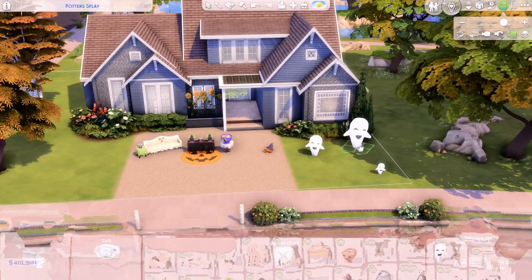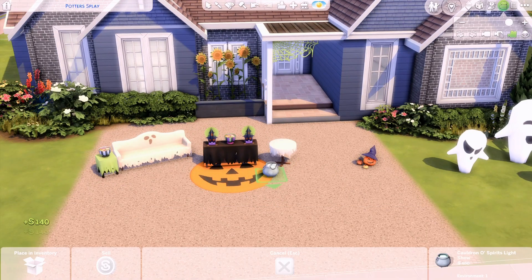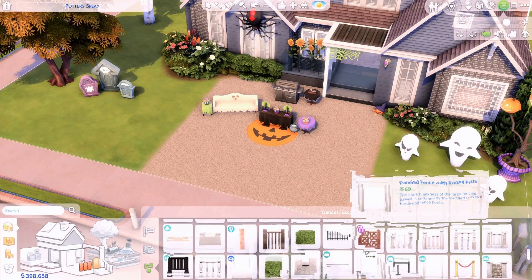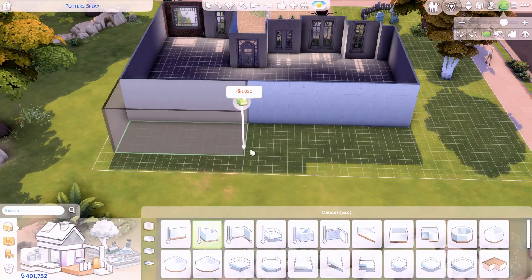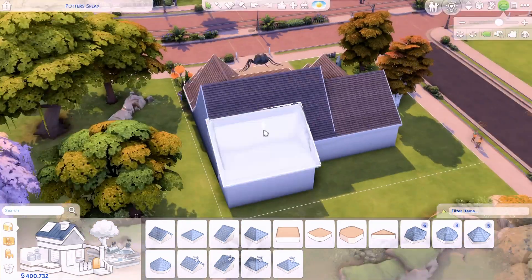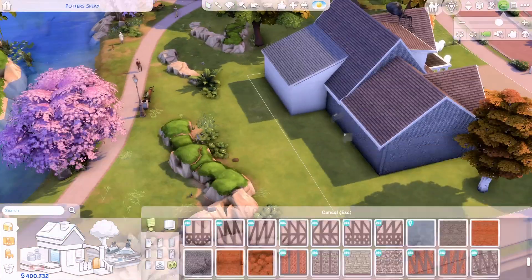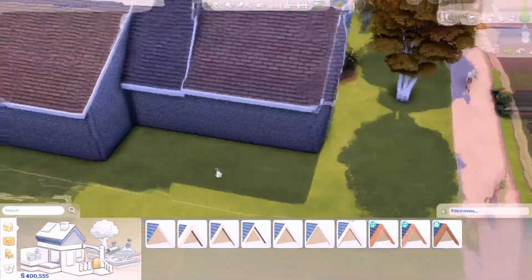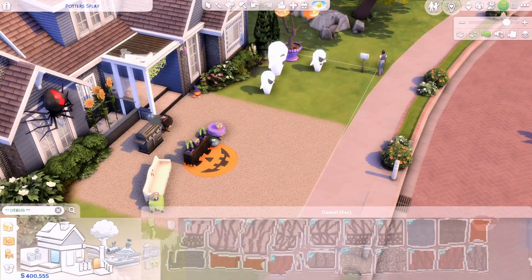I want to apologize in advance if my voice sounds a little off — I'm recording this late at night and my voice is tired from my actual job, which involves talking pretty much all day. Here I'm placing the items I know for sure I want in the build, going with the storyline of the family decorating the full yard.